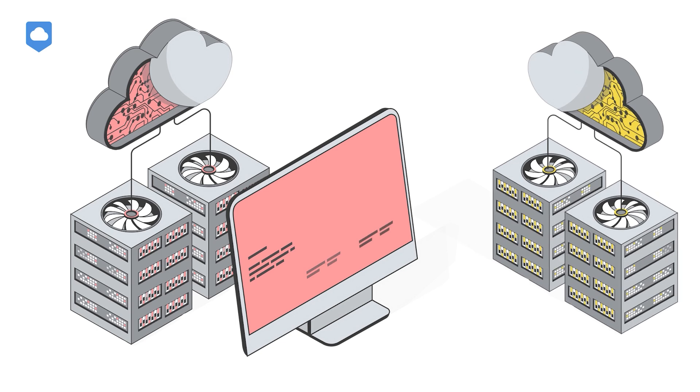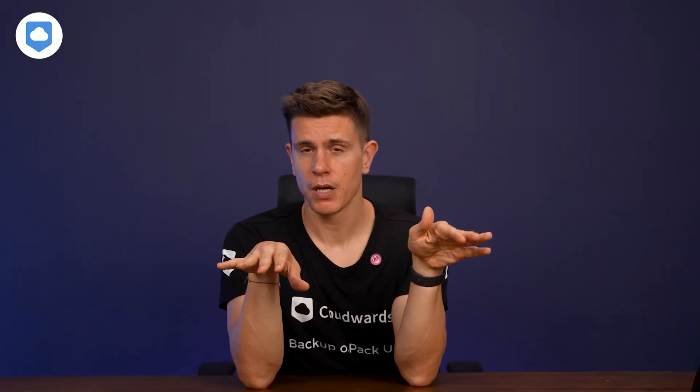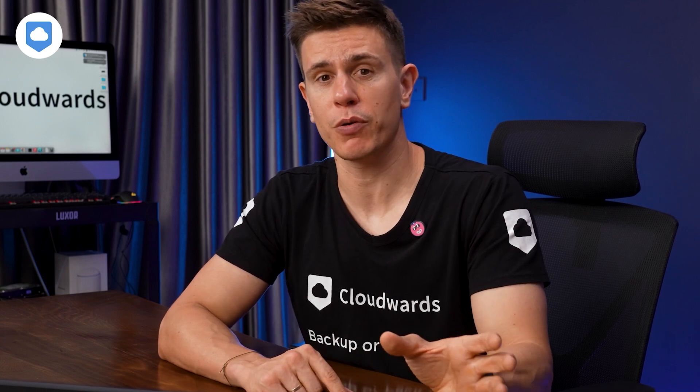Internext splits your files and spreads them across multiple servers, which has another advantage beyond security: redundancy. If one server goes down, your files are still safe and accessible from the others — like having multiple backups without any extra work. One thing to keep in mind: while this decentralized approach is great for redundancy, your files are technically stored in multiple locations. If you're dealing with data that has strict geographical storage requirements, it's worth checking with Internext about their server locations.